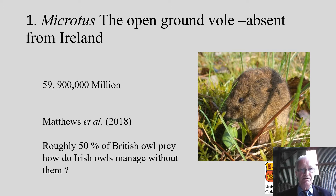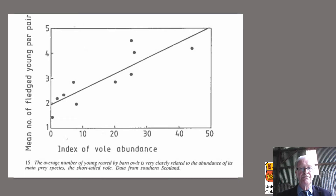So how do Irish owls manage without this vole? Here you see an illustration of the importance of the short-tailed vole to barn owls — showing numbers of young fledged per pair of barn owls in southern Scotland. On the x-axis is an index of vole abundance. You can see that vole abundance and numbers of fledged young are correlated: as vole numbers go up, more owls fledge. So there's very significant prey dependence.